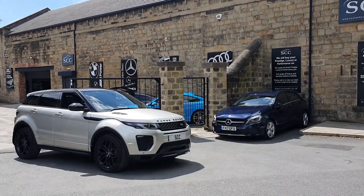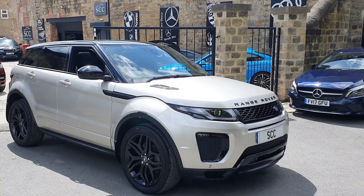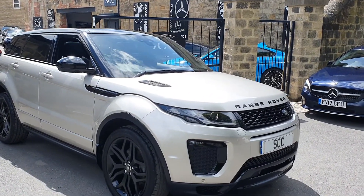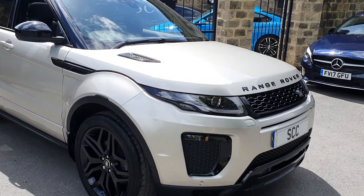Well, good afternoon and a lovely big West Yorkshire style welcome to SCC Car Sales here in Leeds. My name's John. Thank you very much for looking at this stunning Range Rover Evoque in the Aruba Gold premium colour.